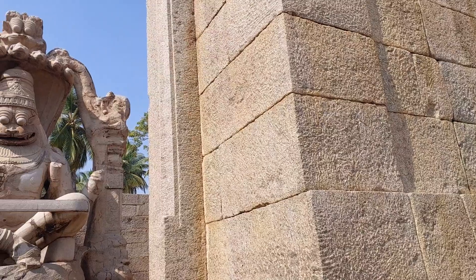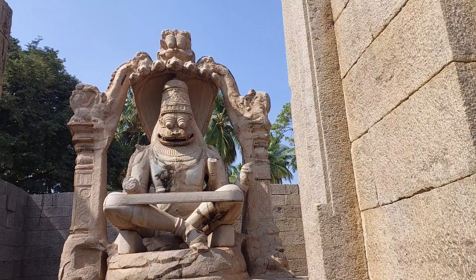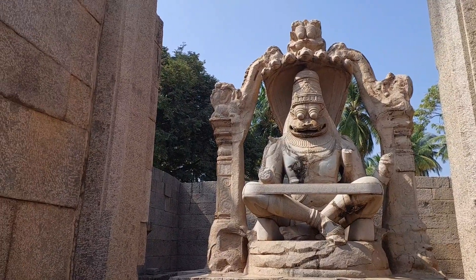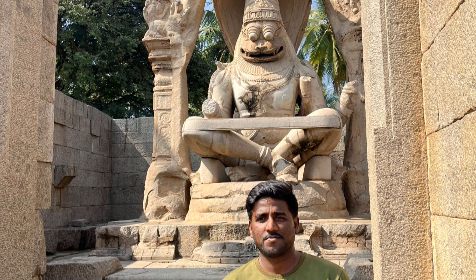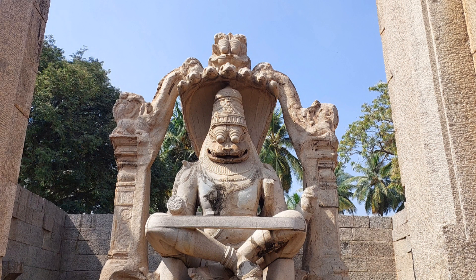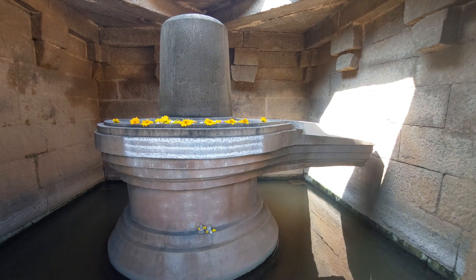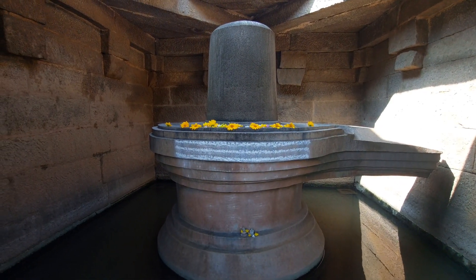The Lakshmi Narasimha temple is one of the most imposing sculptures found in the ruined town of Hampi, and is the largest monolith statue in Hampi. The statue is located on the southern side of the Himakuta group of temples on Himakuta Hill. Built in 1528 AD, the temple is dedicated to Lord Narasimha, one of the 10 avatars of Lord Vishnu, and Goddess Lakshmi. The original sculpture had a small figure of Goddess Lakshmi, consort of Narasimha, sitting on his lap.